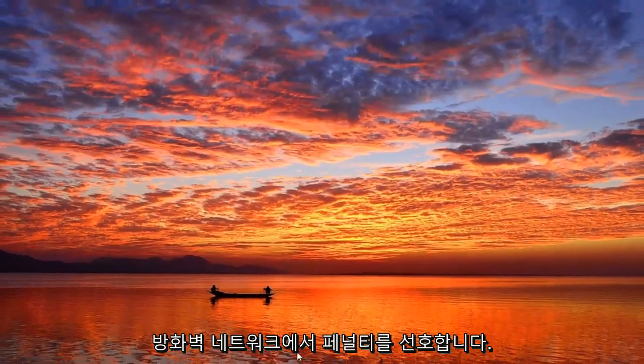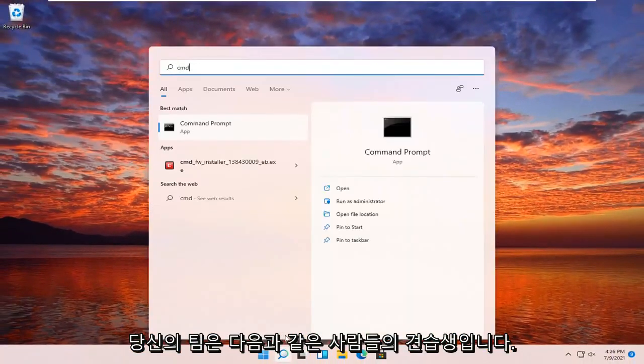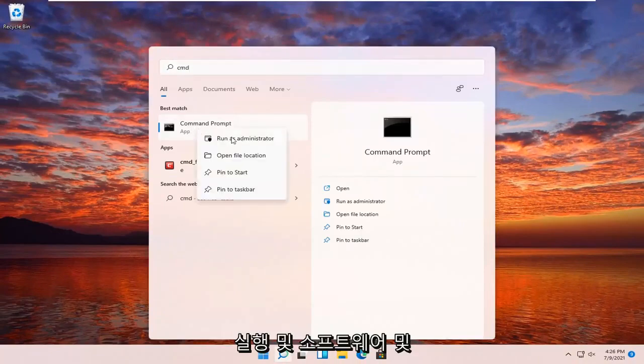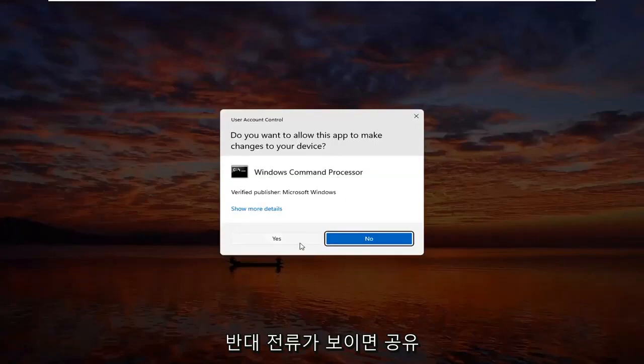Something else you guys can try here too would be to open up the search menu, type in CMD. The best result should come back with Command Prompt — go ahead and right-click on that and select Run as Administrator. If you receive a User Account Control prompt, go ahead and select Yes.